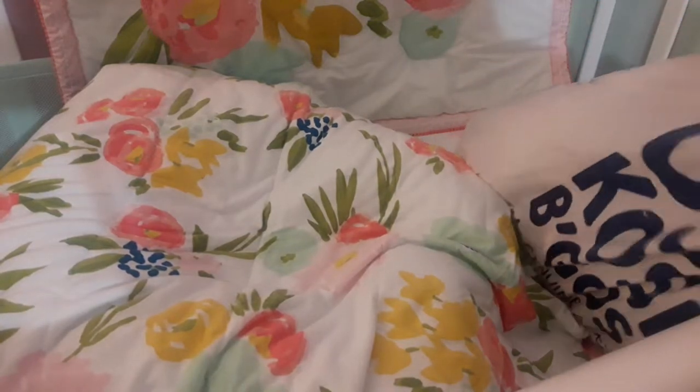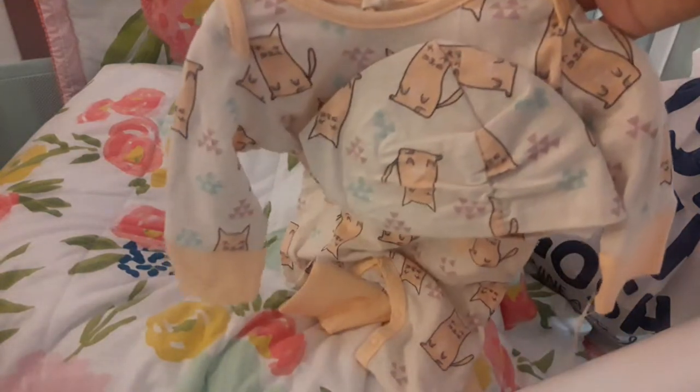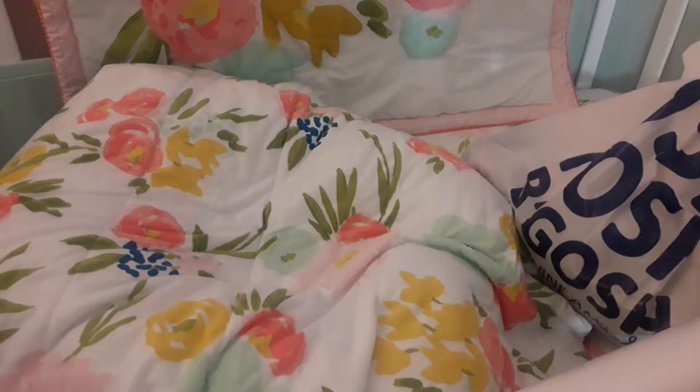I also went to Babies R Us and picked up a couple of things because their clearance was 50% off. I got this cute little cat Jessica Simpson romper. I thought that was really sweet — it comes with a little matching hat. And I love that it has cats on it because her name is Katerina and we call her Cat.